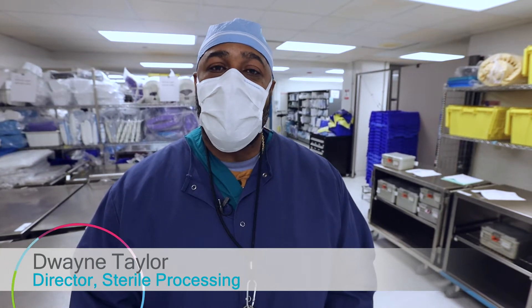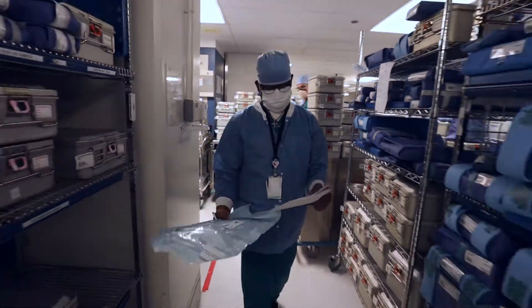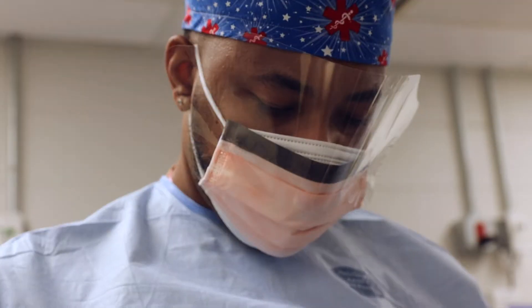My name is Dwayne Taylor. I'm the director of sterile processing and central distribution here at Cincinnati Children's. Today we're going to walk through the sterile processing department to show you a day in the life of a surgical instrument set.